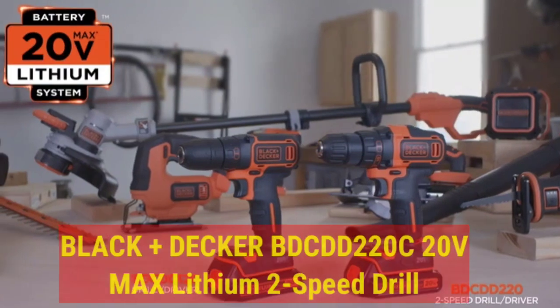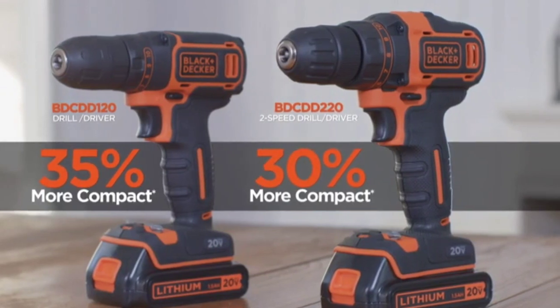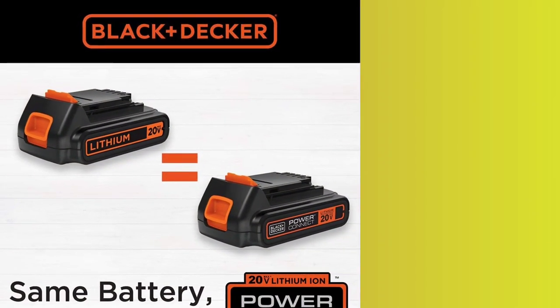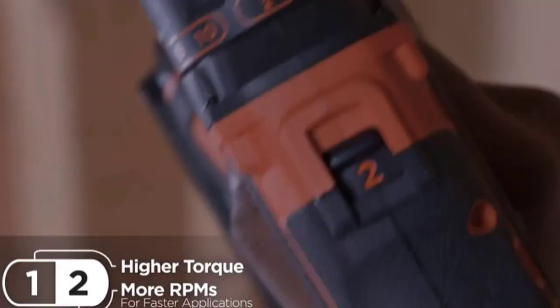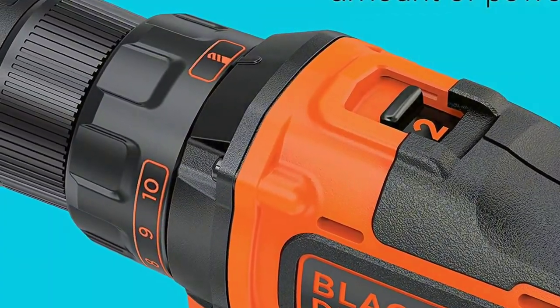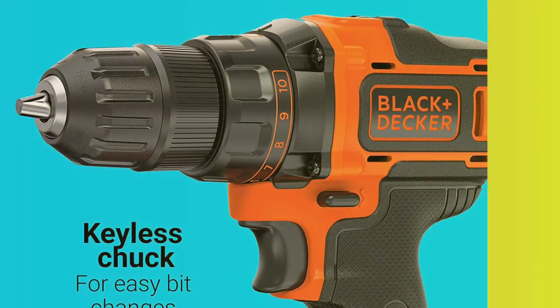Number 5. Black+Decker BDCDD220C 20V Max Lithium 2-speed Drill. This drill is a powerhouse. It's a no-nonsense drill — very few bells and whistles — just an effective workhorse with great batteries. It's greatly small and lightweight, likely half as heavy as what I'm used to holding with typical NiCAD battery-powered drills. But after getting used to the lighter weight of the battery, it feels balanced and steady, and is a great fit for larger hands. It has at least the same amount of punch as a larger, heavier drill, lasting longer with no fade.